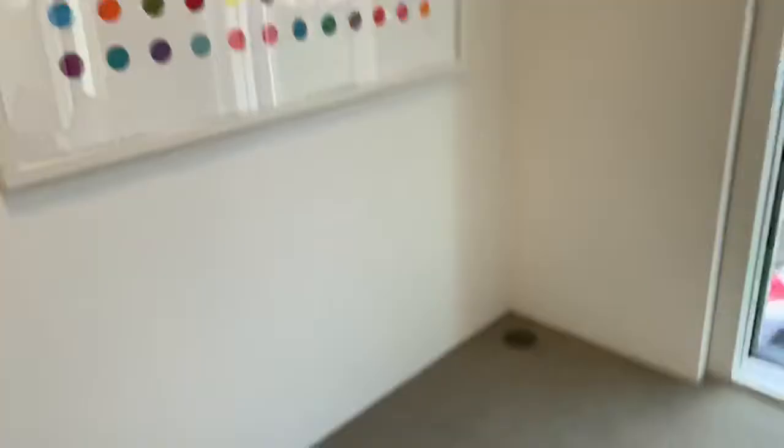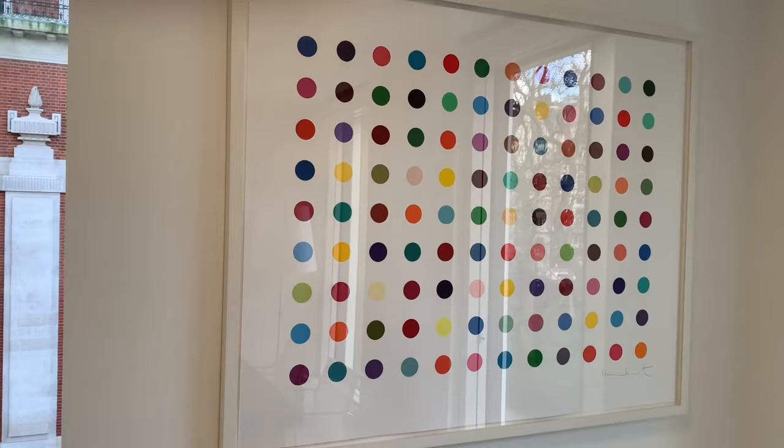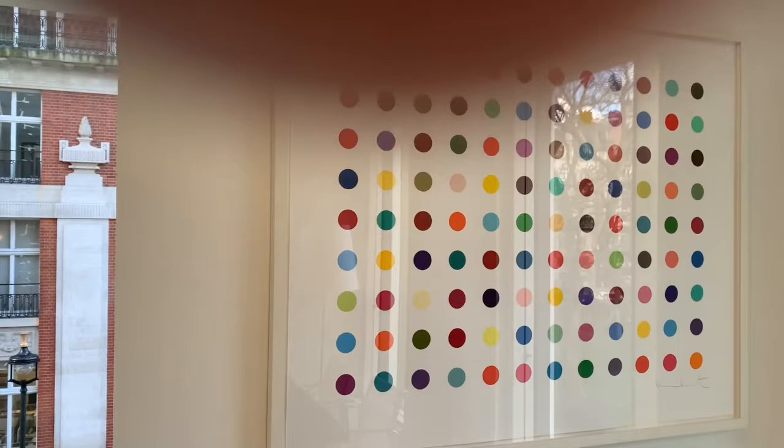Here's my print by Damien Hirst. I saw this in an art gallery in Aldborough in Suffolk, where I go on holiday. It appealed to me straight away. I love having it on the wall here because I find it very therapeutic. You can look at it for ages and try and work out what it's all about — but it's got a good colour, and I enjoy it.